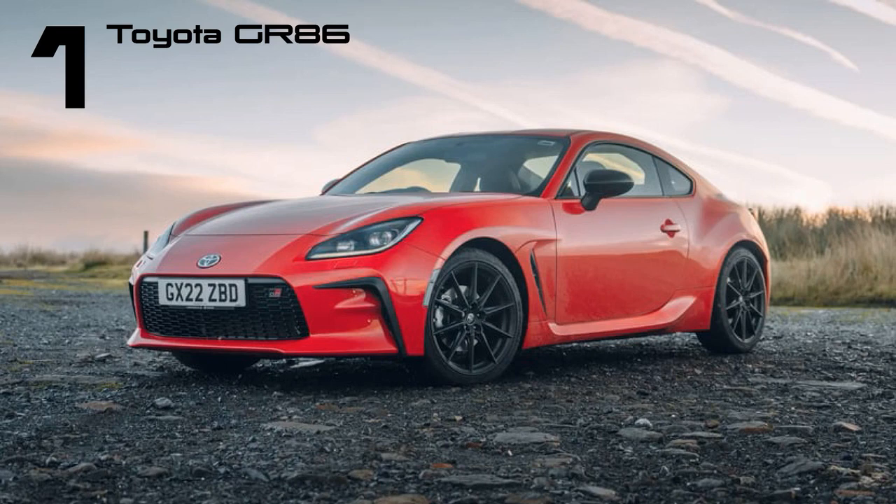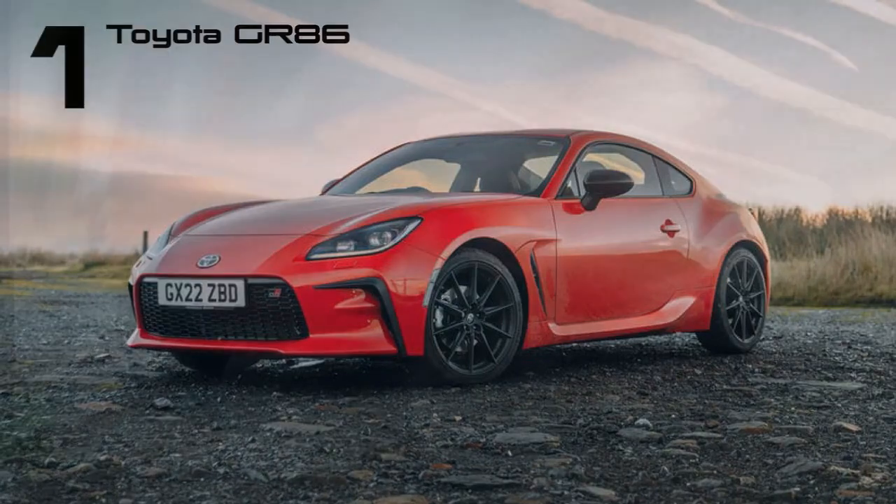The GR86, a more torque-focused successor to the GT86, was introduced in 2021, featuring a flat-four boxer engine developed in collaboration with Subaru, delivering 231 bhp. Notably, the initial allocation for the UK market was completely sold out within just 90 minutes.